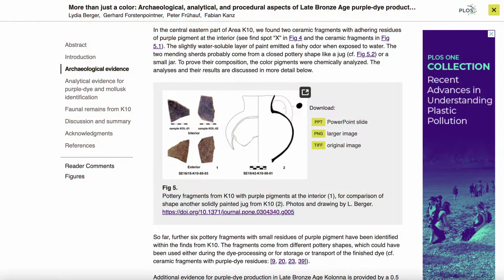Interestingly, the pot fragments which contained dye residue on the internal face still elicited an odour once exposed to moisture. Quote: "In the central eastern part of area K10, we found two ceramic fragments with adhering residues of purple pigments at the interior. The slightly water-soluble layer of paint emitted a fishy odour when exposed to water. So far, a further six pottery fragments with small residues of purple pigment have been identified within the finds from K10. The fragments come from different pottery shapes which could have been used either during dye processing or for the storage or transport of the finished dye." End quote.